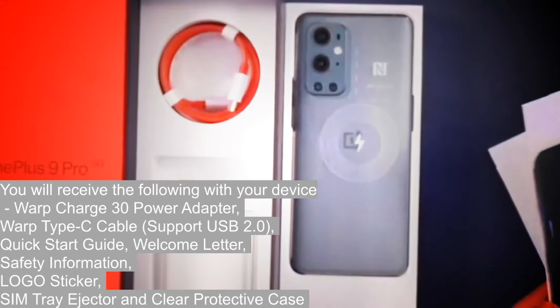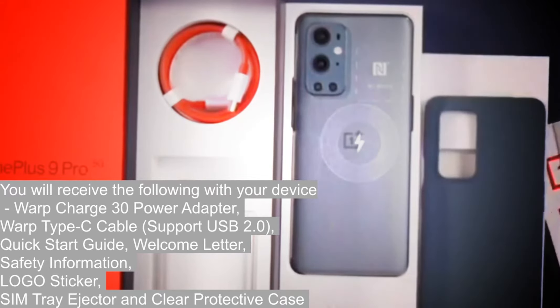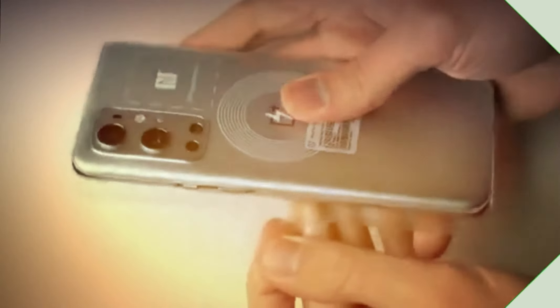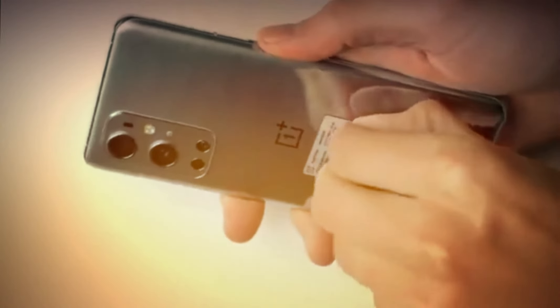The OnePlus 9 Pro is powered by a Qualcomm Snapdragon 888 chipset and the phone is well capable of doing everything you need it to. Battery life isn't the absolute best we've seen on a smartphone, but it'll mostly last you a full day, and there are a couple of fast charging options.